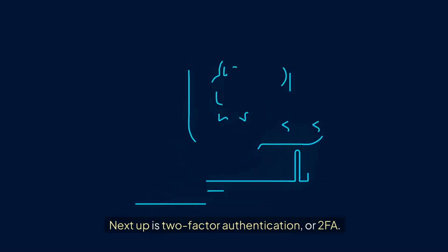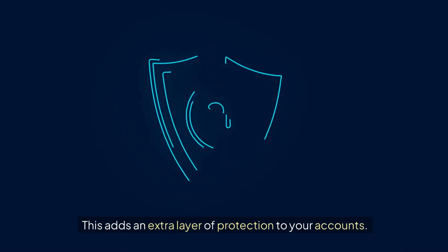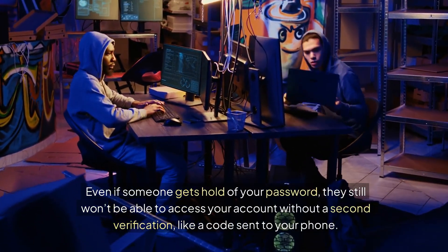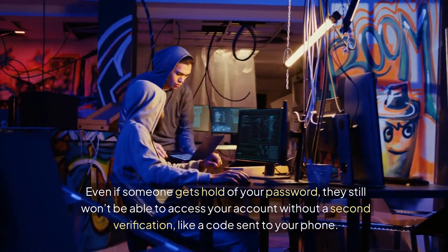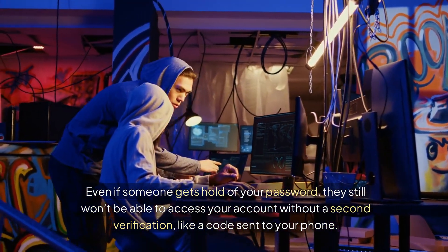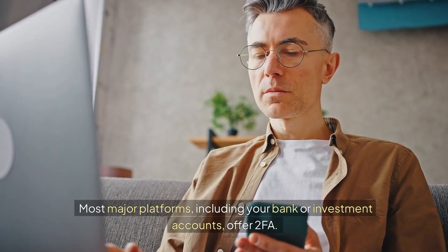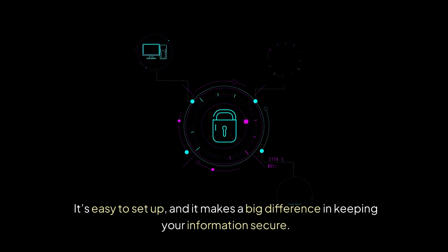Next up is two-factor authentication, or 2FA. This adds an extra layer of protection to your accounts. Even if someone gets hold of your password, they still won't be able to access your account without a second verification, like a code sent to your phone. Most major platforms, including your bank or investment accounts, offer 2FA. It's easy to set up, and it makes a big difference in keeping your information secure.